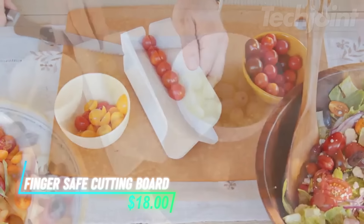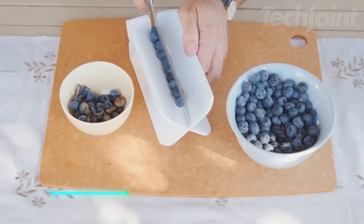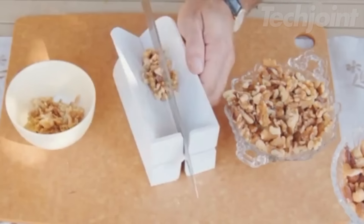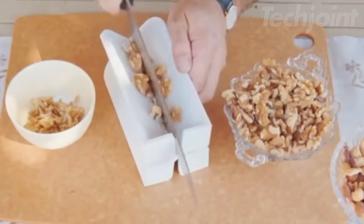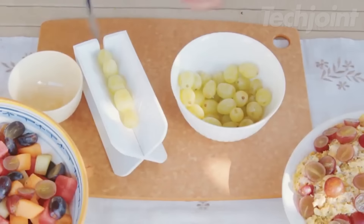This is a cutting board designed to enhance your food prep experience, especially for slicing small delicate fruits and vegetables like cherry tomatoes, grapes, and blueberries. Its unique finger-safe design keeps your fingers protected while you slice, ensuring safety in the kitchen. The non-slip surface securely holds items in place, preventing them from rolling around during use.